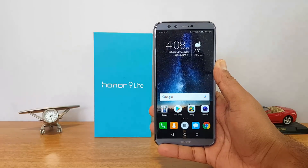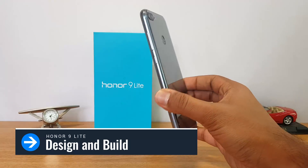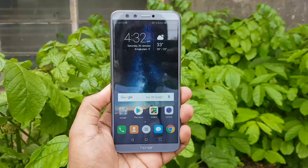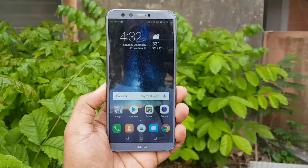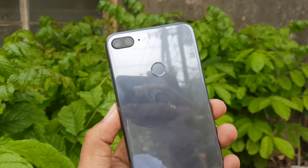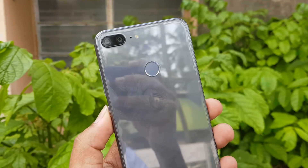The first reason to buy this device is the design and build quality. This is one of the really good-looking devices out there. It's finished in glass on the front and rear panel, both with 2.5D glass, and it feels really premium for this pricing. At ₹10,999, this is one of the really good-looking smartphones out there — excellent build quality, solid fit and finish, and the design is also really good.